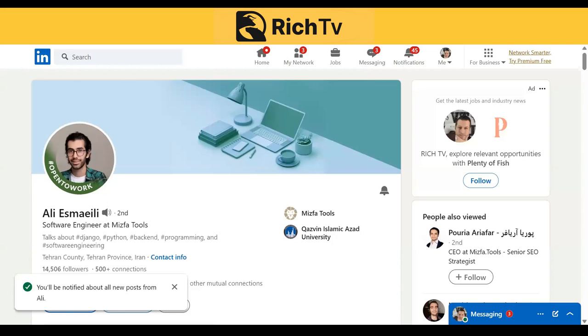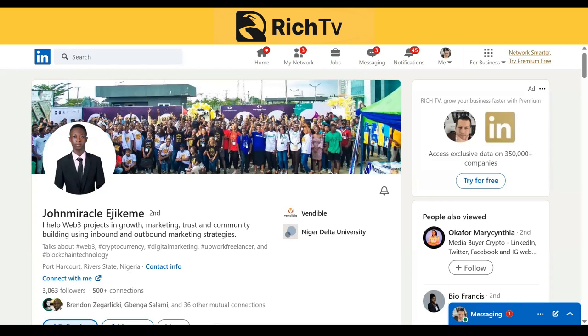Here's Ali — a renowned software backend engineer with extensive work experience. He boasts deep knowledge of technical tools such as Django and Python. Here is John Miracle, who is part of the marketing team. John is an accomplished Web3 marketer specializing in helping Web3 companies grow and succeed through effective marketing strategies, with a wealth of experience in inbound and outbound marketing. John Miracle has a proven track record of developing and implementing successful marketing campaigns that drive growth and increase brand awareness.